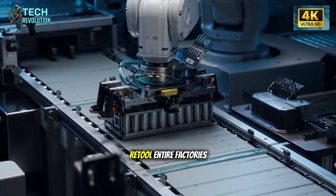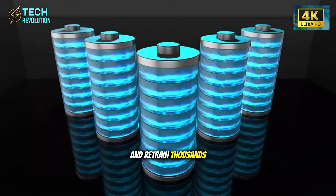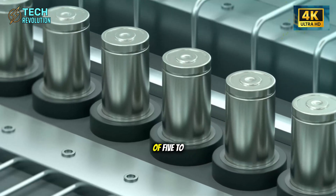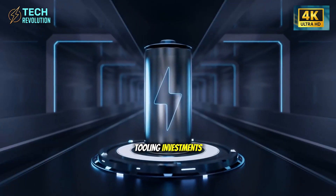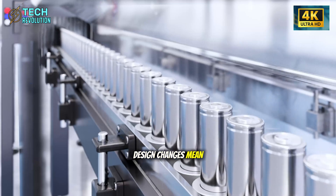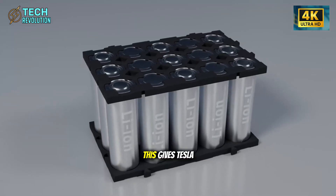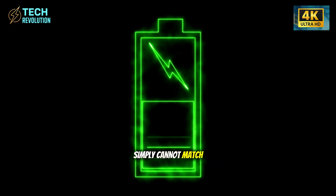You need to retool entire factories, redesign assembly lines, and retrain thousands of workers. This is why conventional automakers plan production runs of five to seven years — they need that time to recoup tooling investments. With die-casting technology, design changes mean swapping molds. New frame design deployed in weeks instead of years. This gives Tesla an agility that traditional manufacturers simply cannot match.